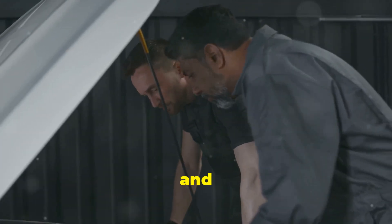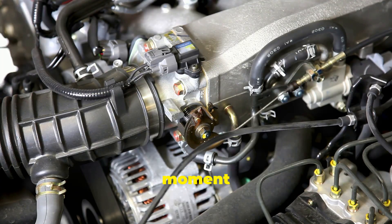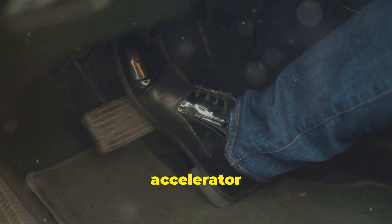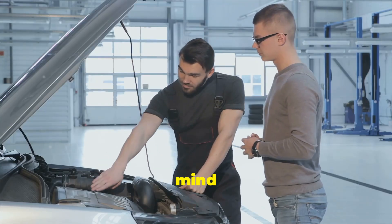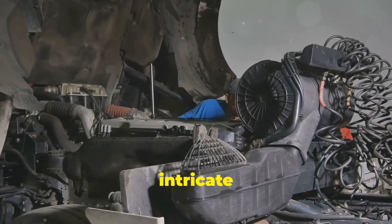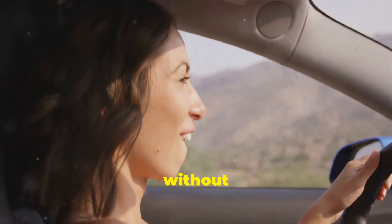Now, it's not all sunshine and roses, I'm afraid. Turbochargers, while brilliant, do have some drawbacks. One of these is something called turbo lag. It takes a moment for the turbocharger to spool up and start forcing more air into the engine. This can result in a slight delay between pressing the accelerator and feeling the power delivery. It's like waiting for a kettle to boil. It's not a huge problem, but it's something to be aware of. Another potential downside is complexity — turbochargers are intricate pieces of machinery, which means they can be more expensive to repair or replace.